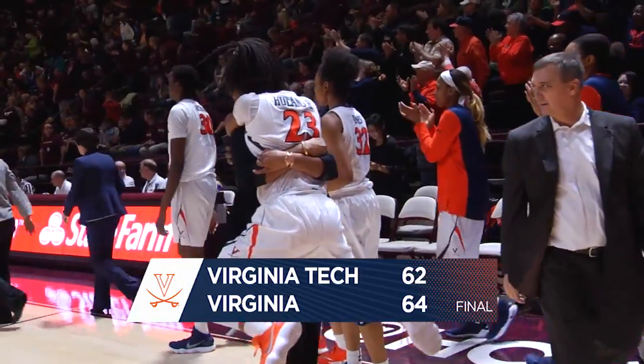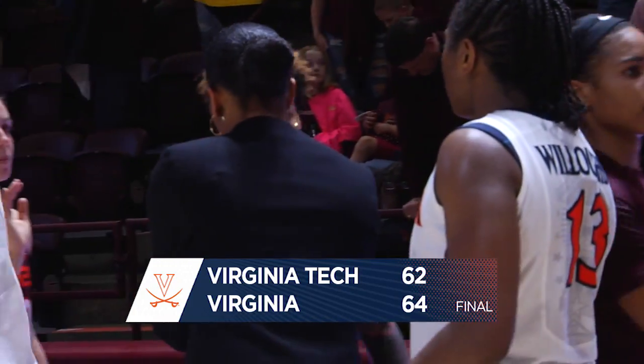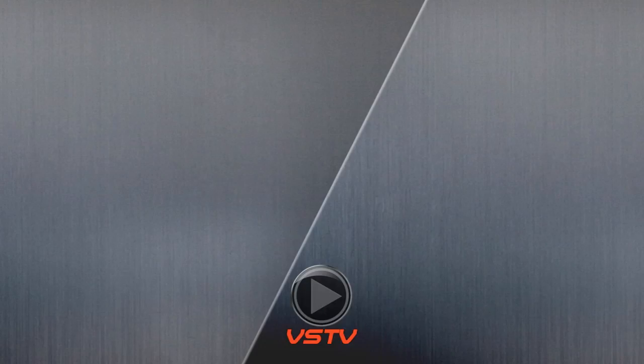And Virginia comes away with a 64-62 victory. They seal it with their defense late. What a match.